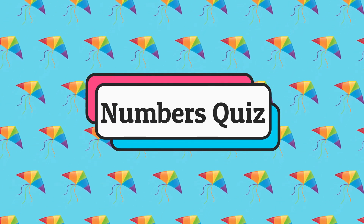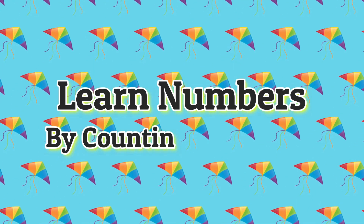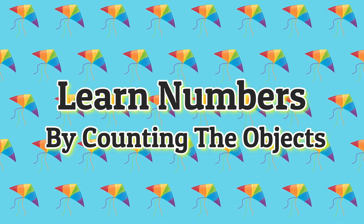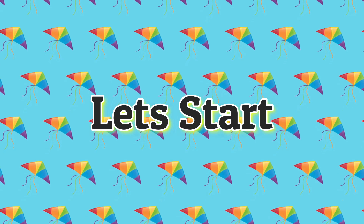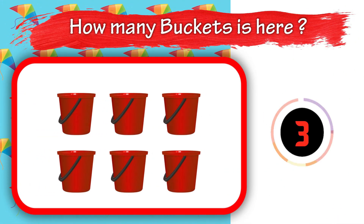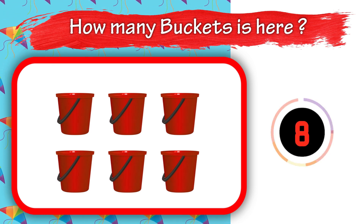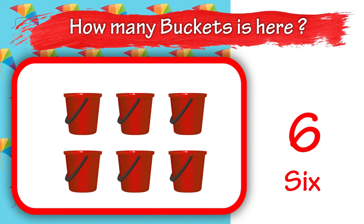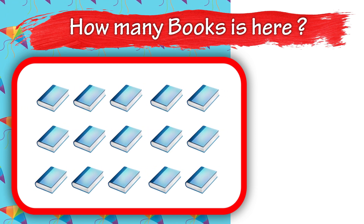Number Squeeze! Let's learn numbers by counting the objects. How many buckets is here? How many books is here?